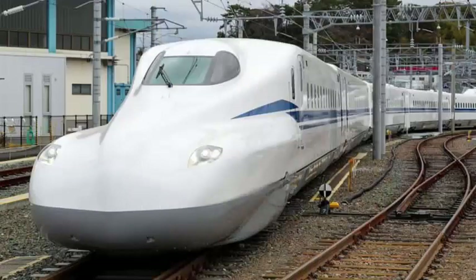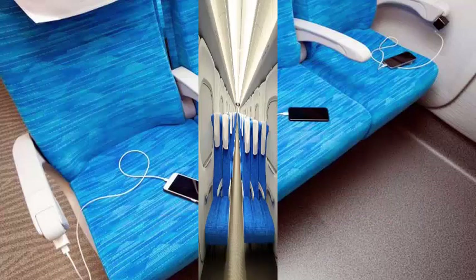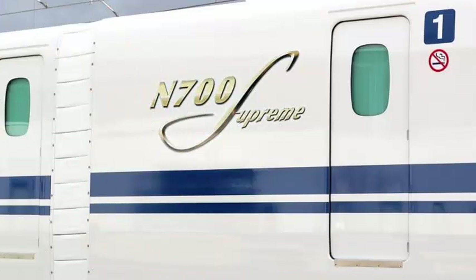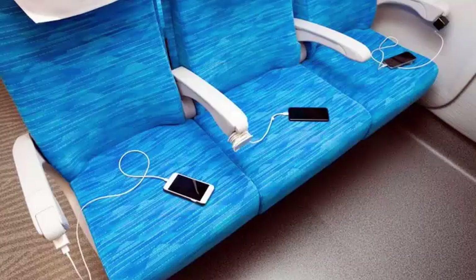Japan has presented a version of the supreme prototype of its 186 mph Shinkansen bullet train that features a sharper nose profile, power outlets for each seat, and lightweight luggage racks. According to the Japanese publication Asahi, the trains of the N700S series of the Central Japan Railway will debut in 2020 on the Tokaido Shinkansen line, which runs between Tokyo and Shin-Osaka.